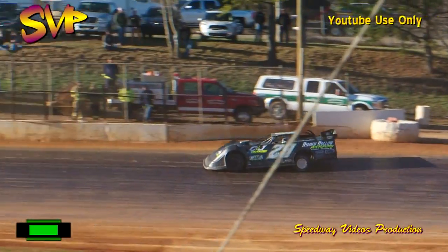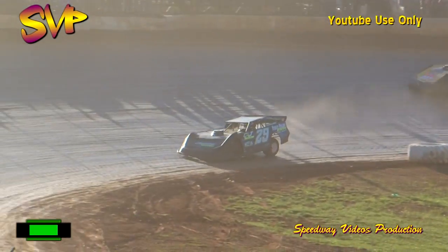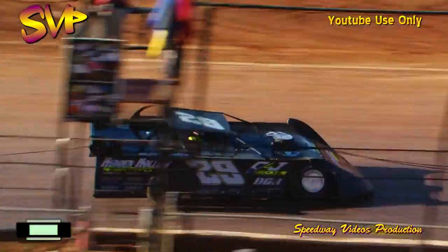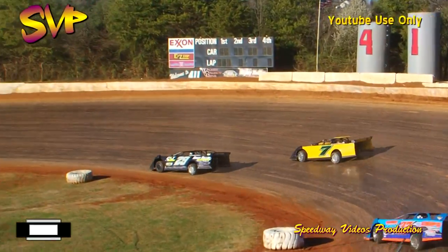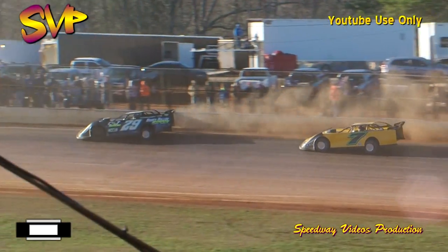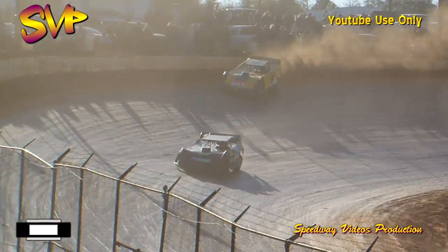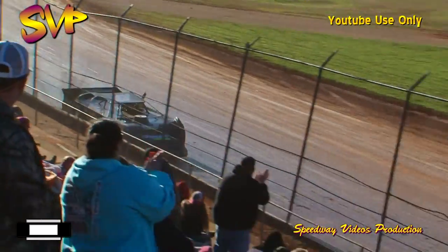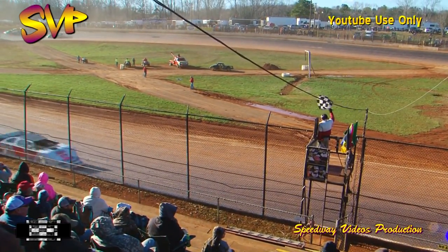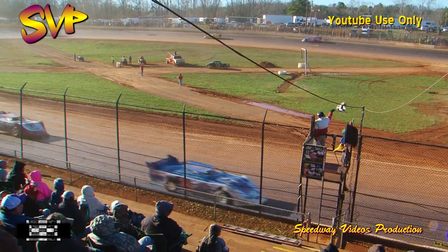Less than two laps to go — white flag at the line. Race leader Jason Welshon comes off turn four to the white flag with one lap to go. McIntosh makes one final run, looks to the high side of turn two, tries to get a run on Welshon down the back straight. They go for the final time into turn three — McIntosh goes to the top shelf off turn four. Jason Welshon wins the Frostbuster 40 here at 411 Motor Speedway! Donald McIntosh second, Mike Weeks third, Michael Chilton fourth, John Owenby completes the top five.